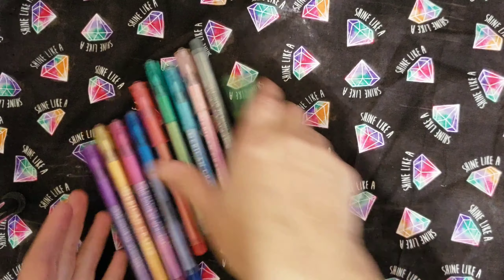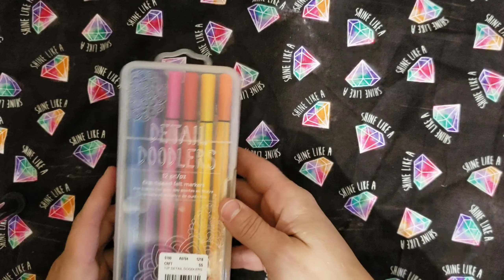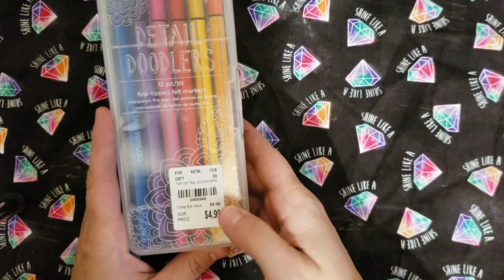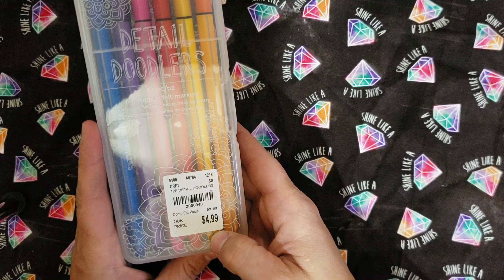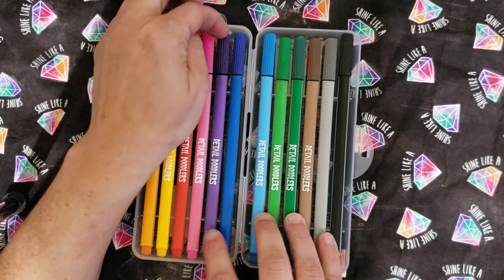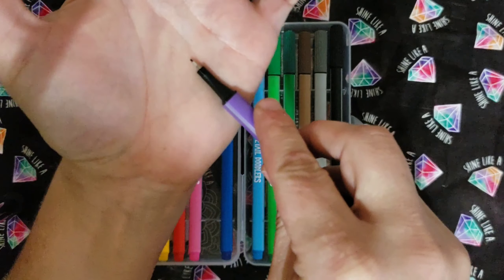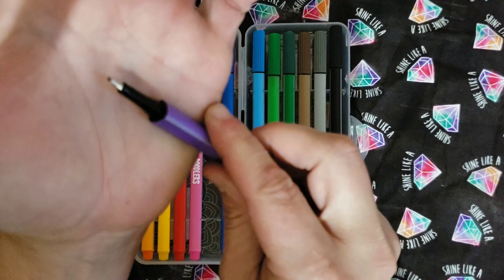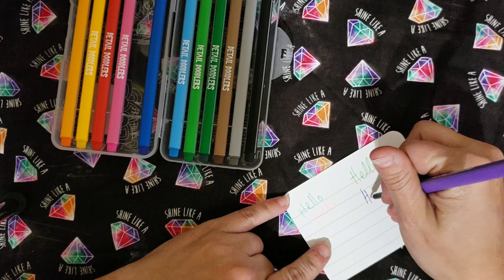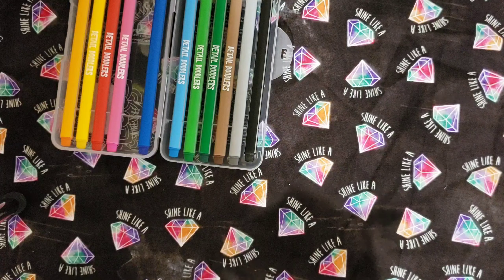The next set of pens I picked up were these Detailed Doodlers by American Craft. There are 12 pens. Their estimated value was $9.99, but at Tuesday Morning they were $4.99. They come in a nice little case, all these colors. They are triangle shaped and also a fine point felt tip marker pen. They also write pretty darn smooth — it's a great way to bring a pop of color to your journals.